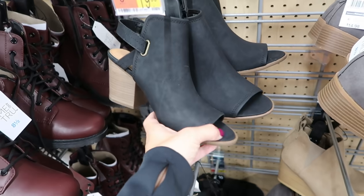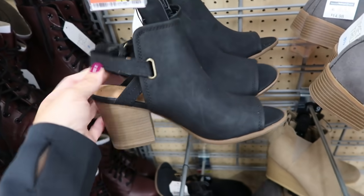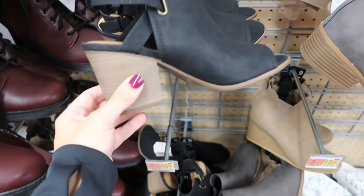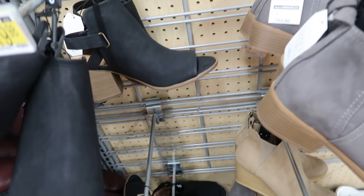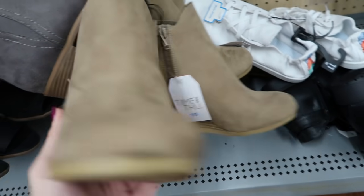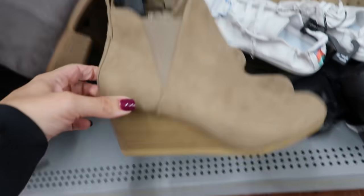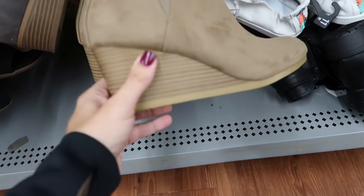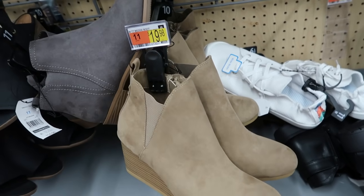I'm also seeing from Time and True a little shootie — it has a slingback with buckle detail, open toe, and really nice chunky heel for $19.98. Down here there's also a wedge slip-on with a zipper on the side, elastic, pull-on tab, a nice size wedge, and a rounded toe, also $19.98.